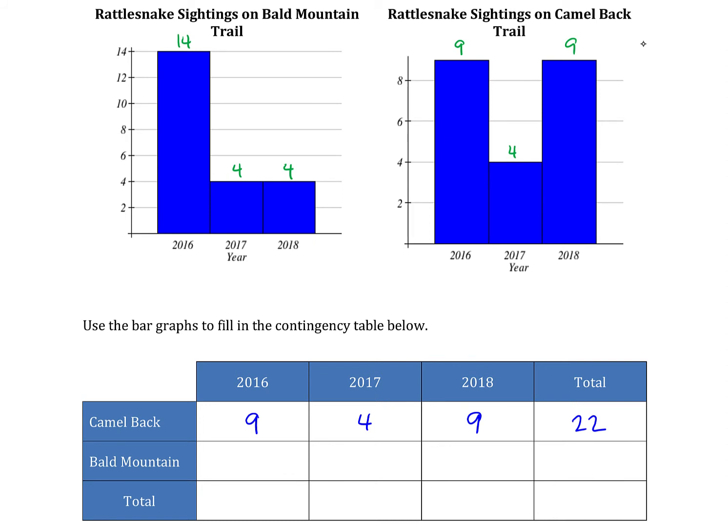On Bald Mountain we had 14 sightings in 2016, four in 2017, and four in 2018. Adding those numbers together gives a total of 22 sightings as well.